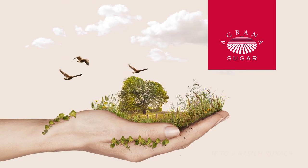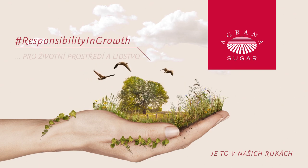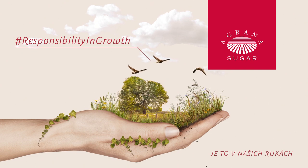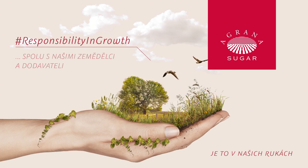At Agrana Sugar, we are not simply here to provide sugar. Our vision is something even bigger. We ensure access to affordable food while adding pleasure to life. For everyone.